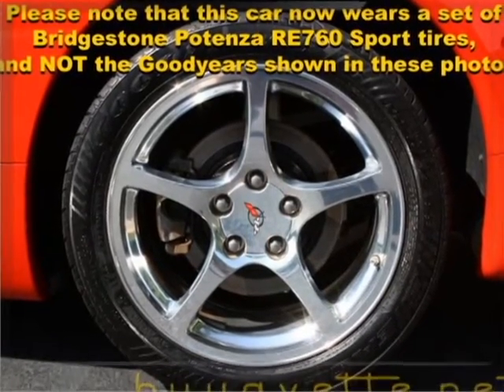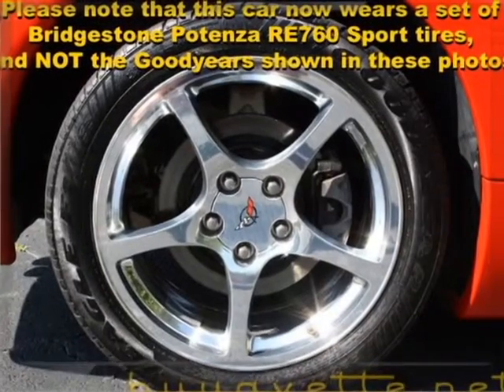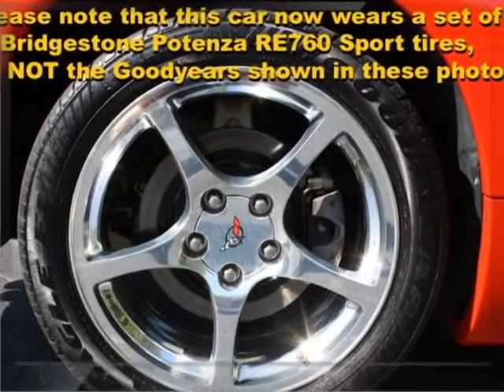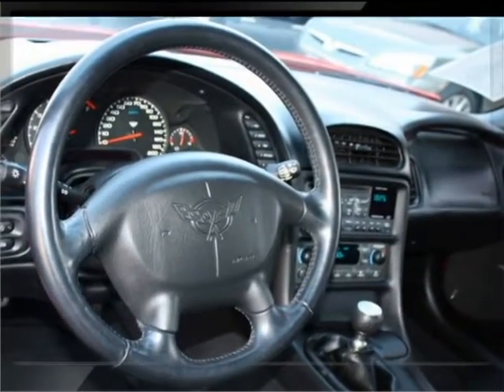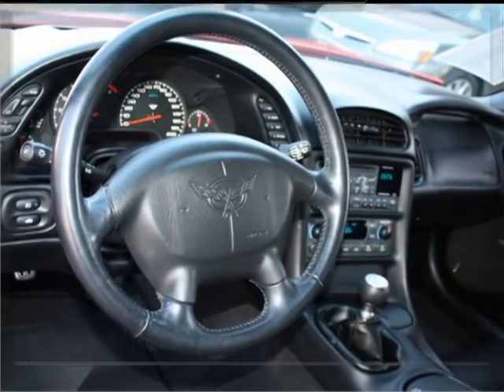The wheels are the 5-star — very, very nice. Everything works well. Drives good. Six-speed manual transmission.